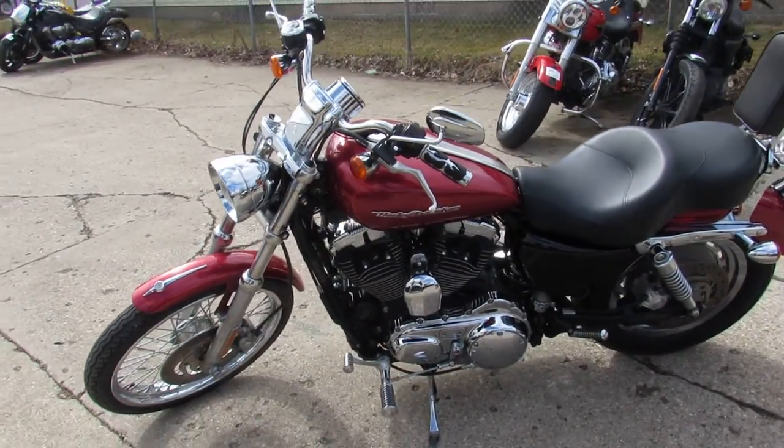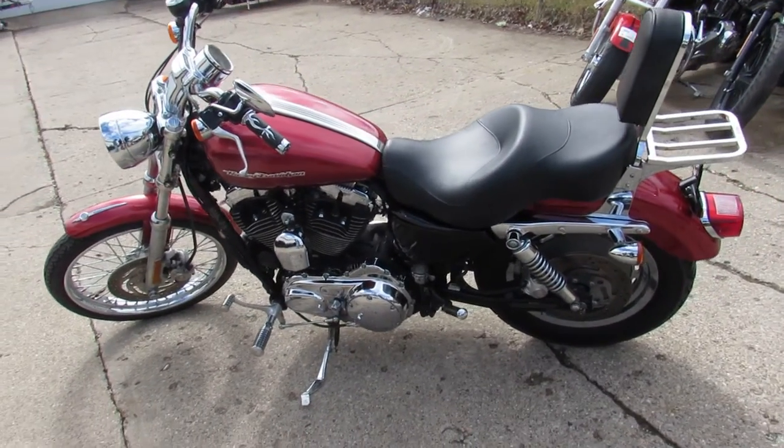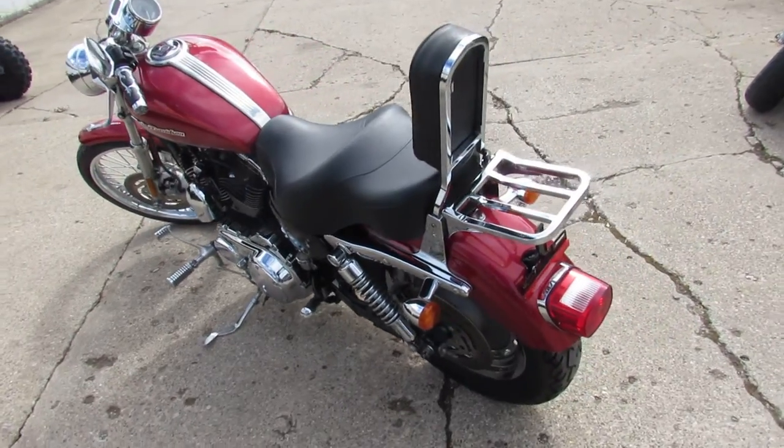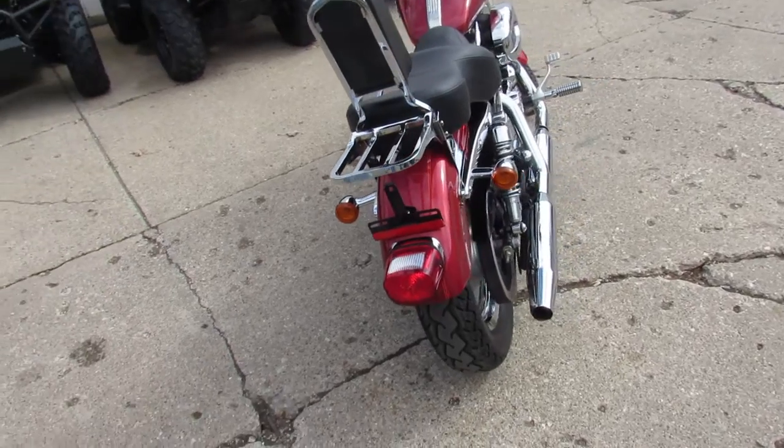This one that we're doing a video on is a 2004 Harley-Davidson Sportster 1200 — $39.99. That's a great price on this bike. This one won't be here long. It's a good-looking bike, comes in a metallic red, and there's tons of chrome.